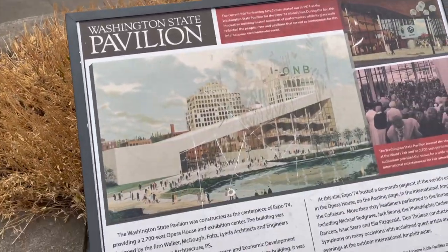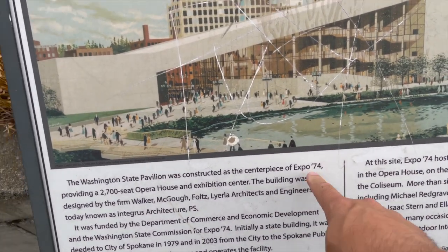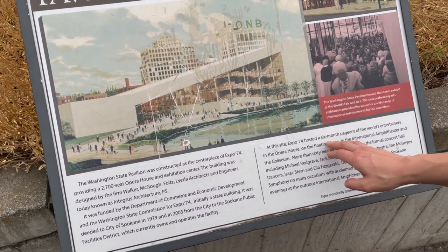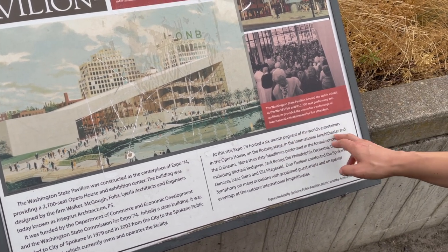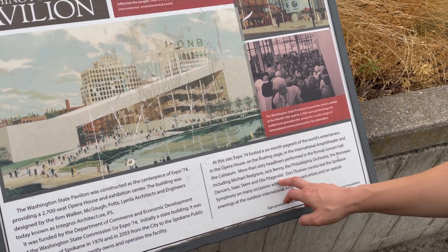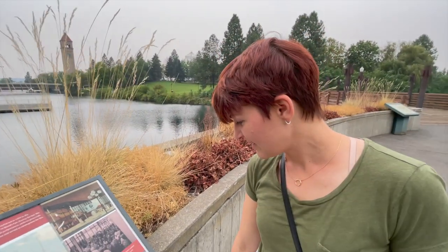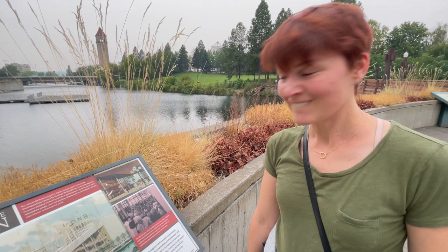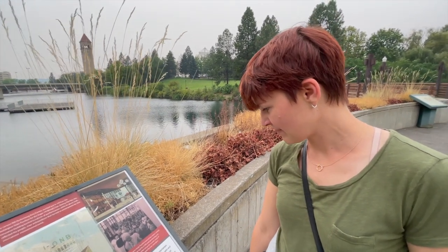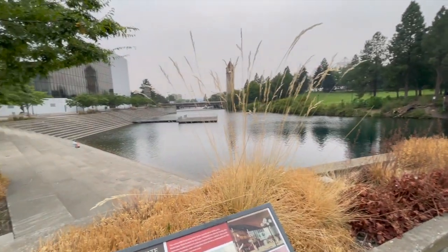This is the Washington State Pavilion, it's 1974. A 2,700 seat opera house and exhibition center — it hosted a six-month pageant of the world's entertainers: Jack Benny, the Philadelphia Orchestra, Ella Fitzgerald. That's so cool. And the building is still standing and it looks really good. This park is really cool.